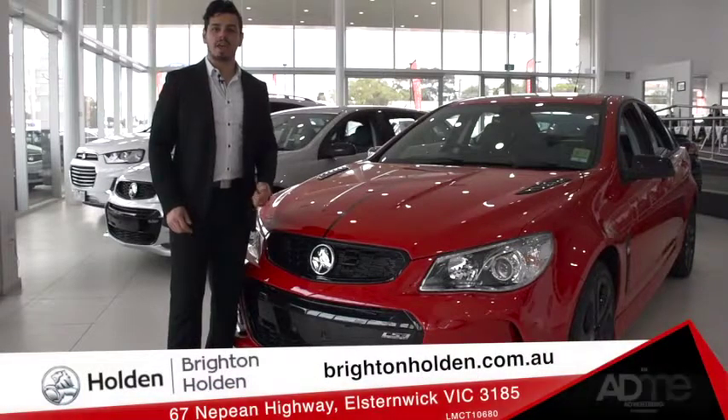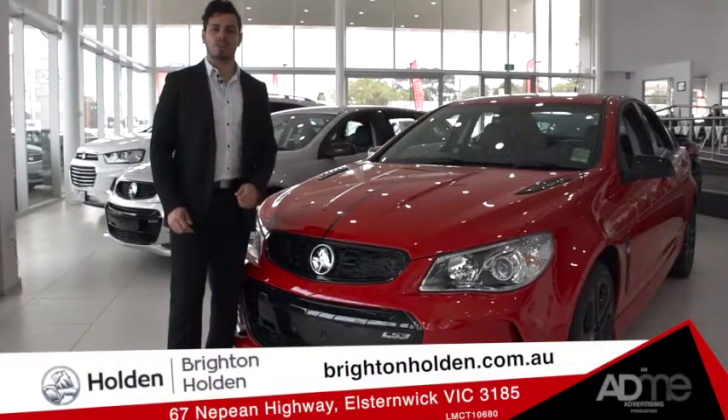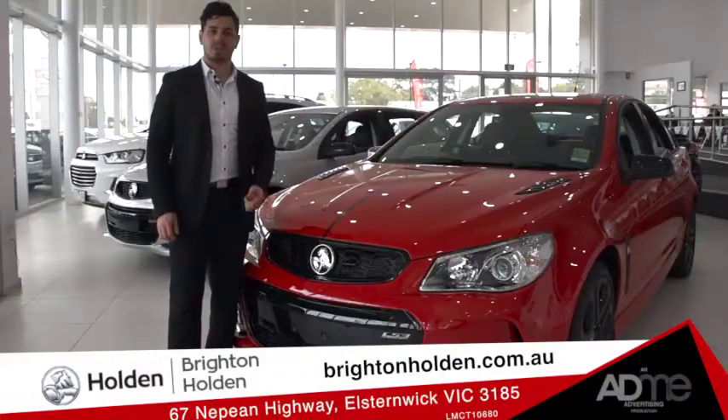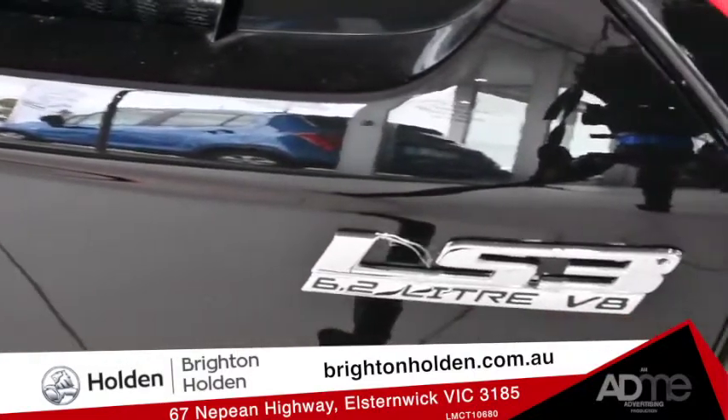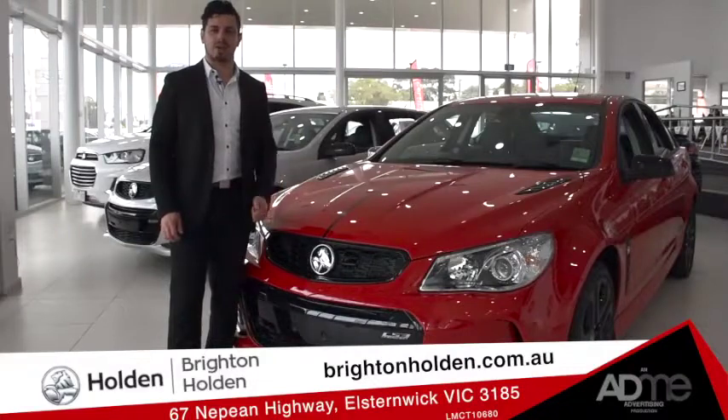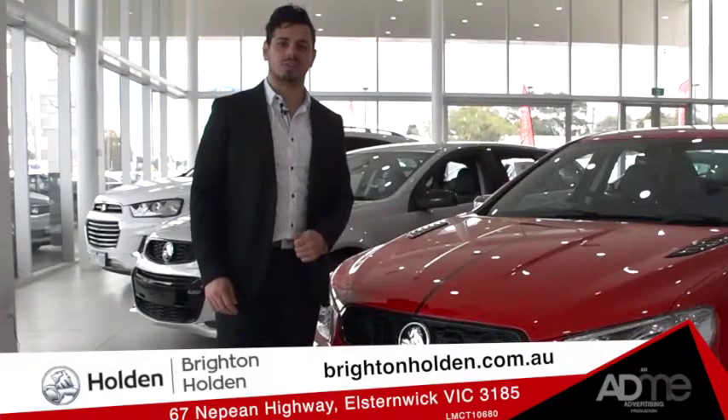Hi guys, today we're at Brighton Holden taking a look at one of the staples of Australian culture, the powerful and sleek Holden SSV Redline. This sedan churning out 304 kilowatts of power from its 6.2 litre LSV V8 engine comes packed with everything needed to take on the Australian terrain. So let's stop gawking and take a closer look.